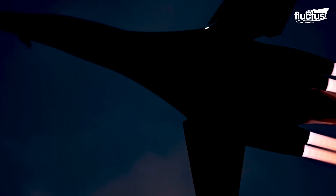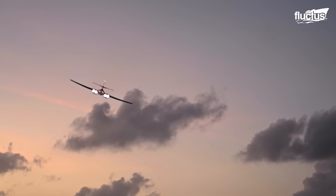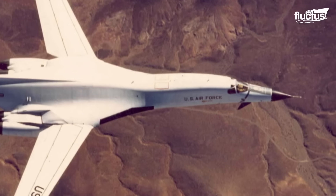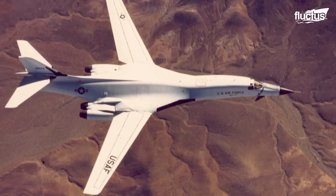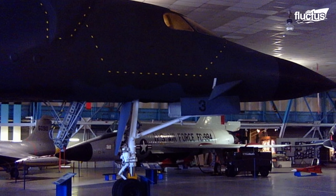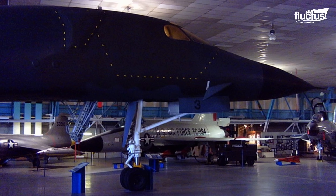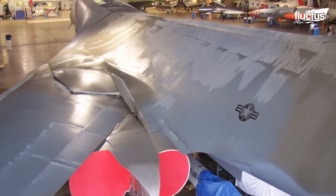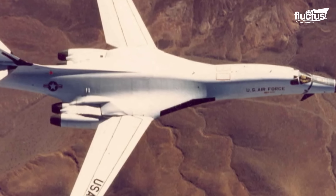The design contest was fiercely competitive, but Rockwell International, which would later become part of Boeing, emerged victorious with its B-1A model. This prototype was not just fast, reaching Mach 2.2 at high altitudes, but also versatile, capable of long missions at Mach 0.85 when flying low.